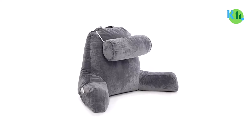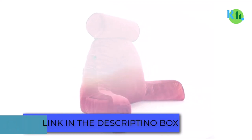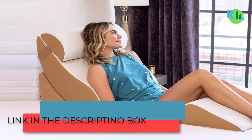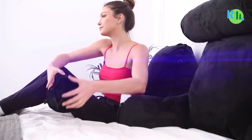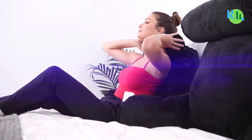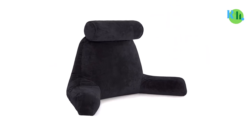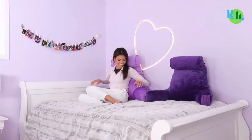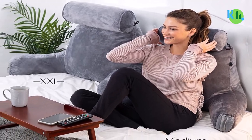Bed rest pillows are becoming more prominent and have become a vital need for the home — not just for comfort, but also for physical health including posture. The bed rest pillow is designed differently from conventional pillows because it is made not just for sleeping or lying down, but to ensure comfort while in an upright position, engaging in activities like reading, playing games, watching television, or simply wanting to relax.